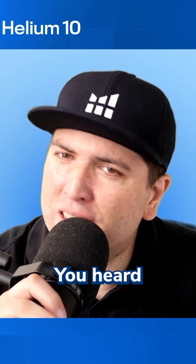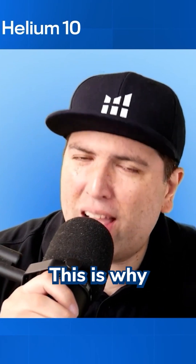Yeah. All right guys, there you heard it. This is why you got to stay to the end. This is what we're here for.